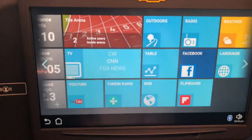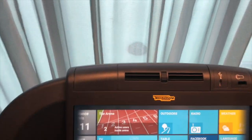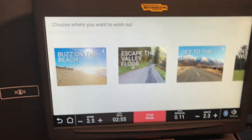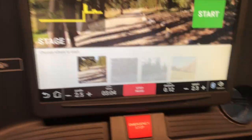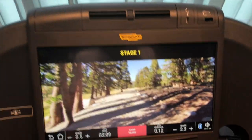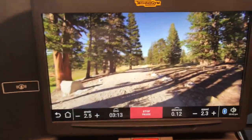Oh, outdoors! You can check your Facebook while you walk or run. This is the coolest thing. So far, the best thing about this hotel — the treadmills.